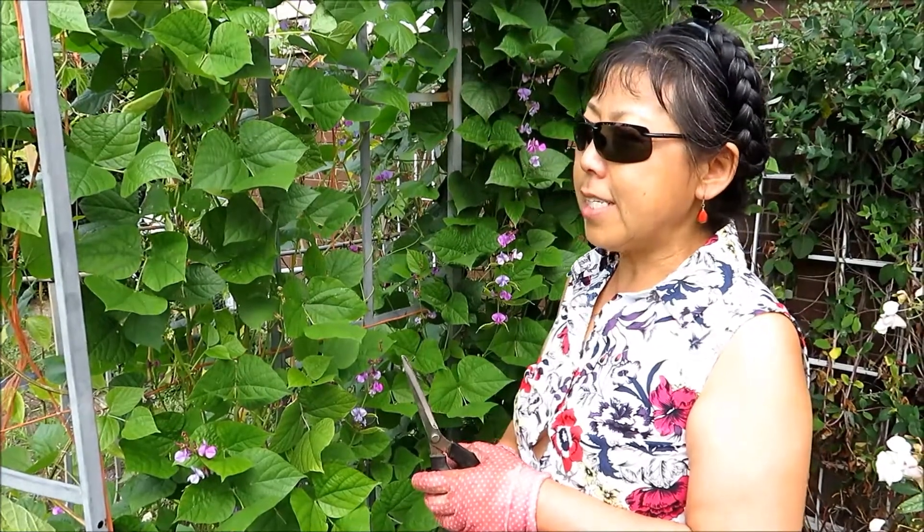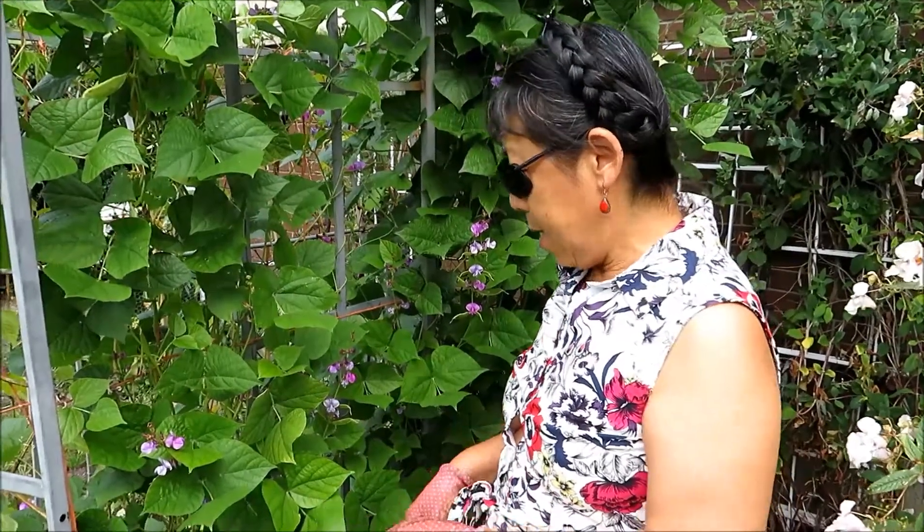If you're interested, you can do some research online — there's a lot of information about this. The seeds of the flat beans germinate at the same rate as other beans, and they are not picky. They're easy to grow in any spot. They just need a little bit of nutrients and they can grow nice and healthy.